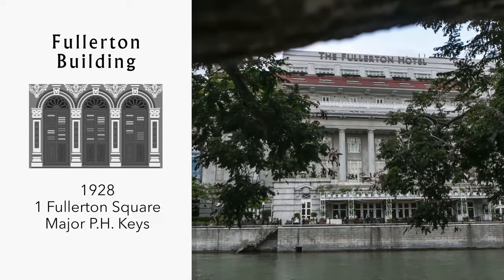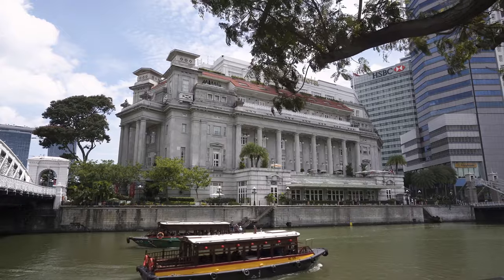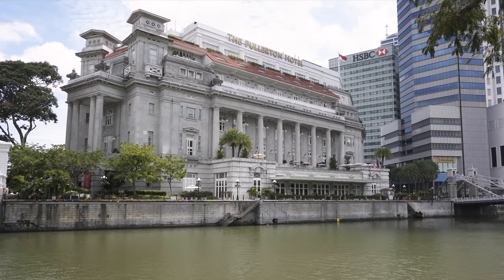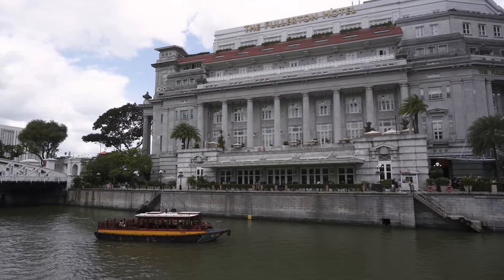Perhaps Singapore's most famous building, the Fullerton, was named after Robert Fullerton, the first governor of the Straits Settlements. Designed and used as the general post office, the building has also served as a military hospital in the Second World War, but today this impressive structure is home to the Fullerton Hotel.